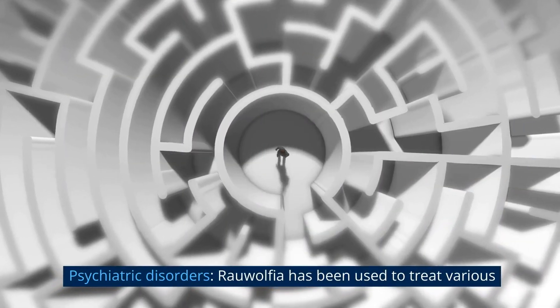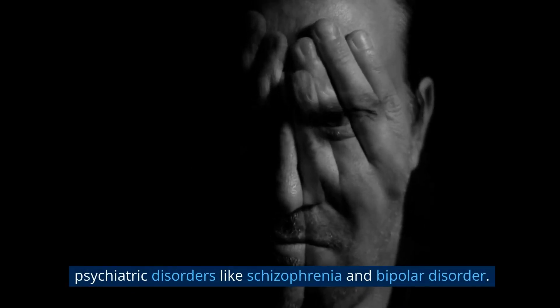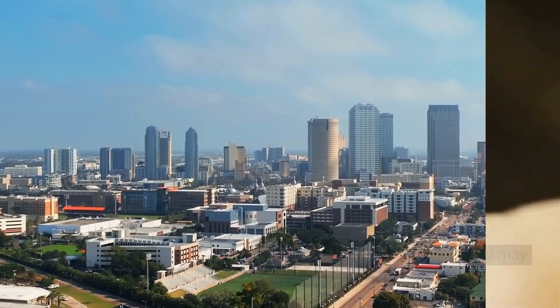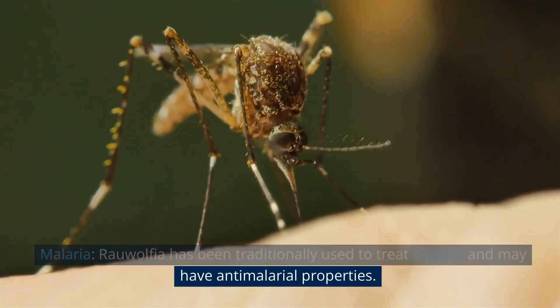Psychiatric disorders: Rauwolfia has been used to treat various psychiatric disorders like schizophrenia and bipolar disorder. Epilepsy: Rauwolfia may have anticonvulsant properties and may be helpful in treating epilepsy. Malaria: Rauwolfia has been traditionally used to treat malaria and may have antimalarial properties.